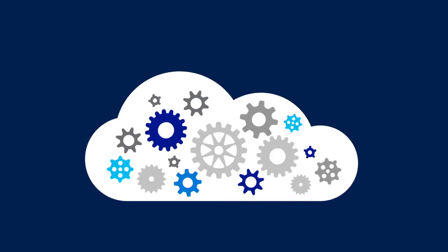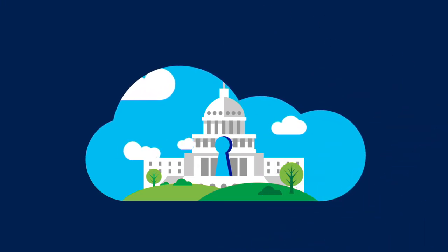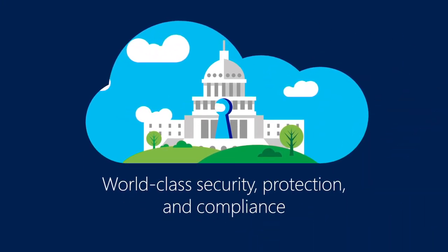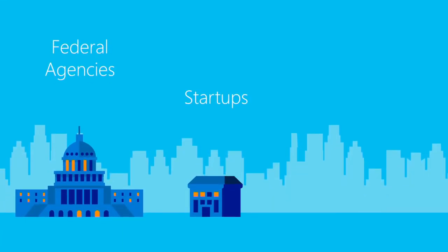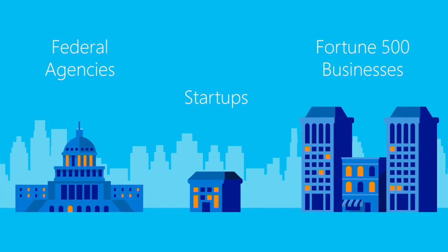Transform your infrastructure to a hybrid environment and take advantage of the world-class security, protection, and compliance of Azure Government. Join the federal agencies, startups, and 90% of Fortune 500 businesses who already trust the Microsoft cloud today.